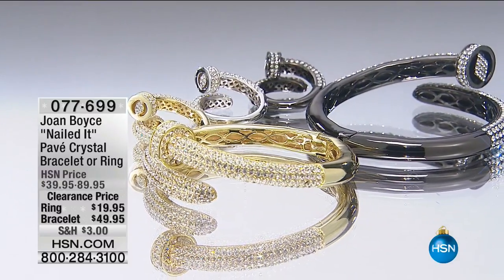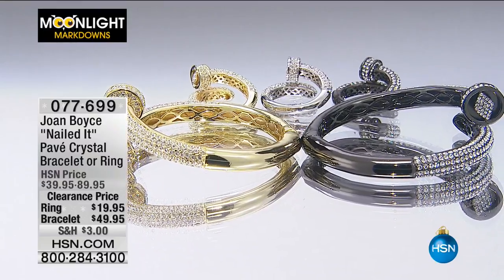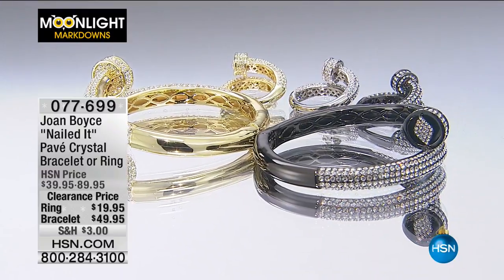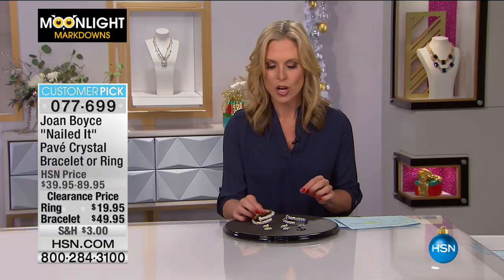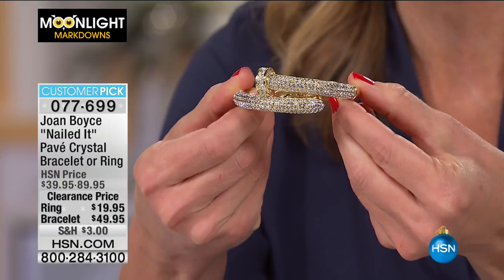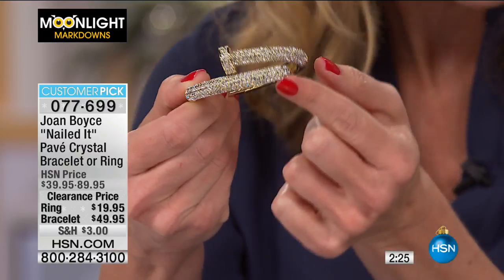This is the 'Nailed It' pave crystal. You have a choice of the bracelet or the ring, coming in three different tones: gold tone, hematite tone which is that black rhodium plated, and silver tone. The ring runs sizes 5 through 10, and the bracelet comes in small medium and medium-large. This is inspired by one of the most exclusive French jewelry designers.